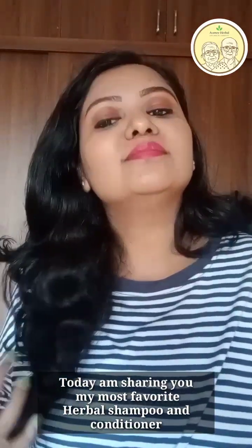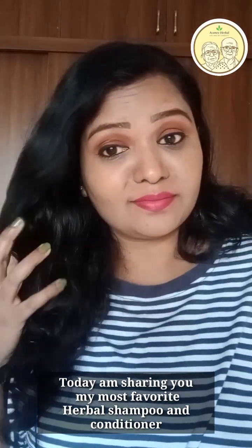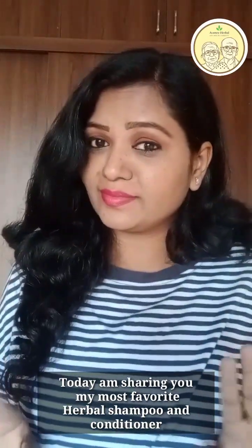Hello friends. I am using my herbal shampoo and conditioner for my hair. This is the product.